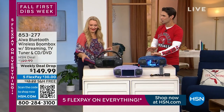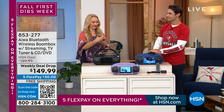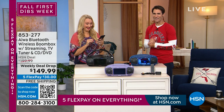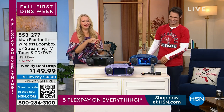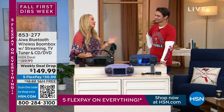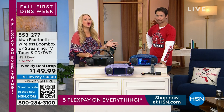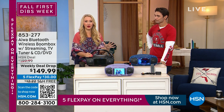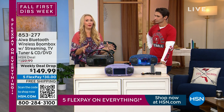Our electronics expert, Miss Lori Leland. Quick question — is this heaven or is it Iowa? It's Iowa! We're here all week. Coming to you from Iowa — incredible global brand. They actually launched in Japan in 1951. They make beautiful products, and this is your do-it-all boom box.